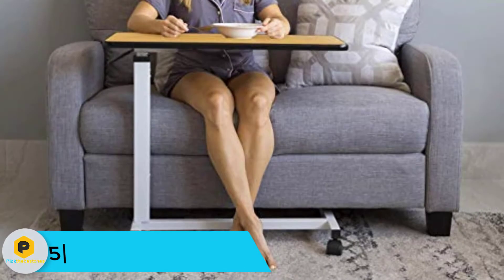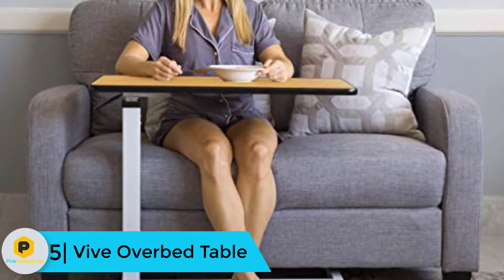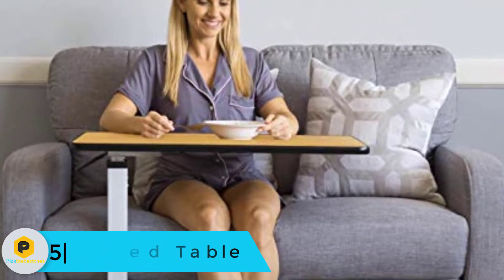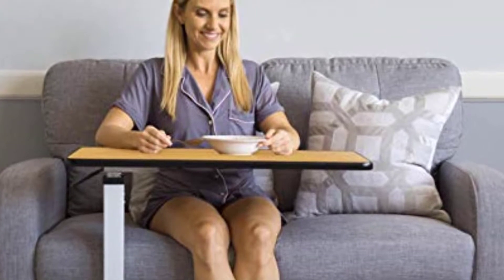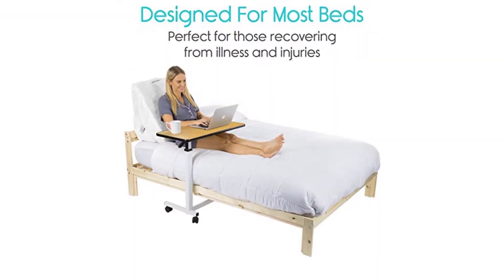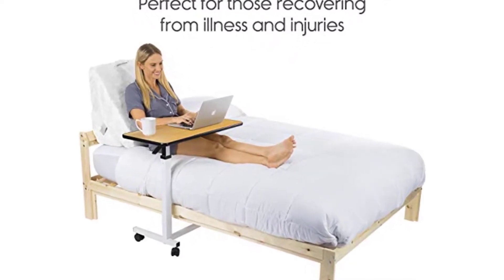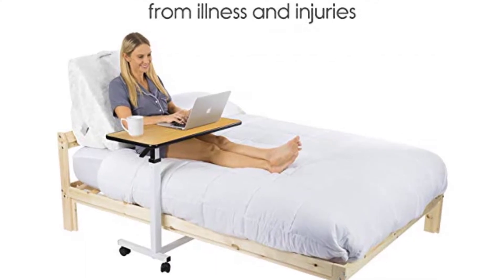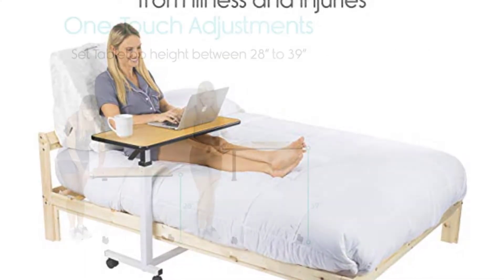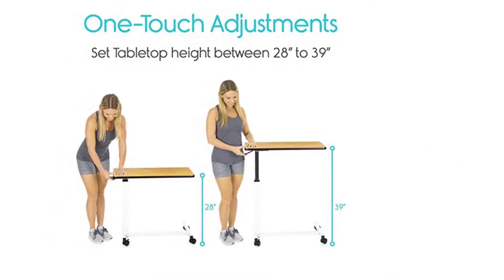Starting at number five, we have the Vive over bed table. The Vive over bed table is perfect for seniors because of its ease of use and versatility. It's great for use by the bed, sofa, recliner, or wheelchair. The one-touch adjustment lever makes it simple and easy to change the height to suit your needs. It has an h-shaped base and rectangular table top with a laminated oak surface instead of plastic, giving it a more pleasing appearance. Its slim profile makes it ideal for smaller rooms.